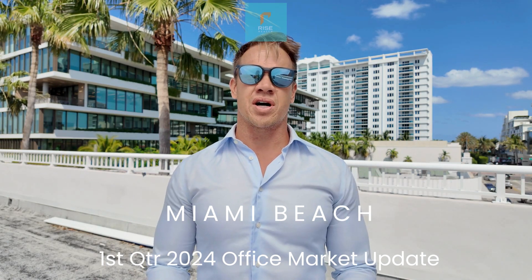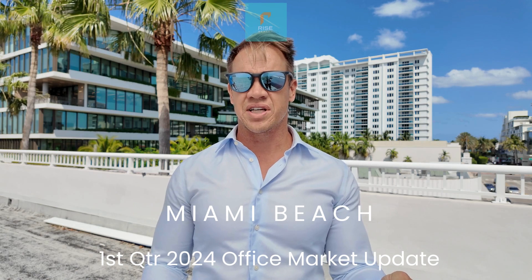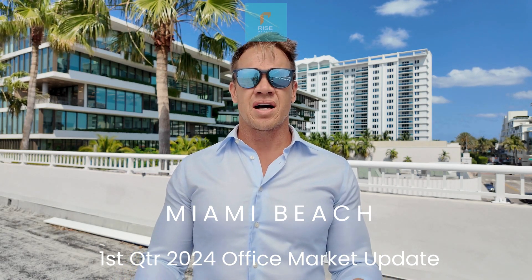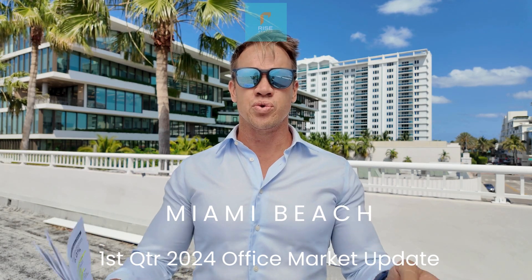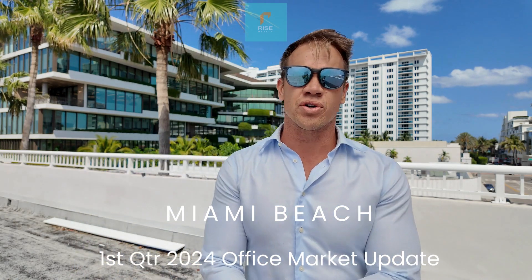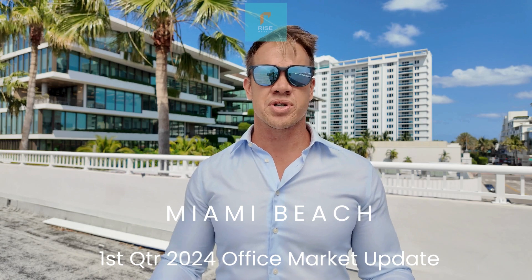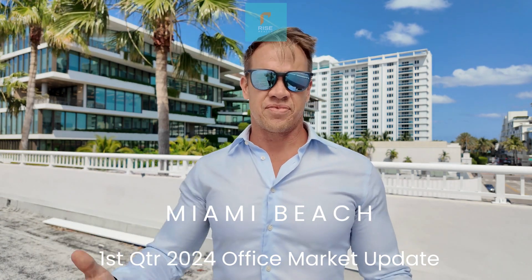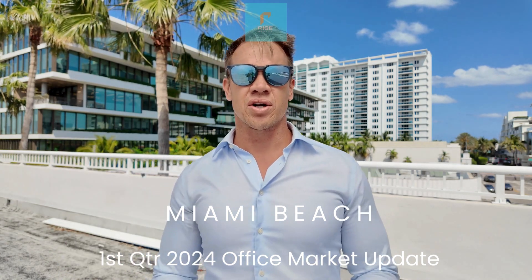Our beloved Miami Beach has positive absorption of 50,000 square feet and vacancy rates are around 8%. It's a flight to quality here, so the Class A buildings and the new deliveries like the one behind me — Starward Capital headquarters, 140,000 square feet — are responsible for driving the absorption of the market, including a couple of financial services companies that took about 12,000 square feet in the building here.